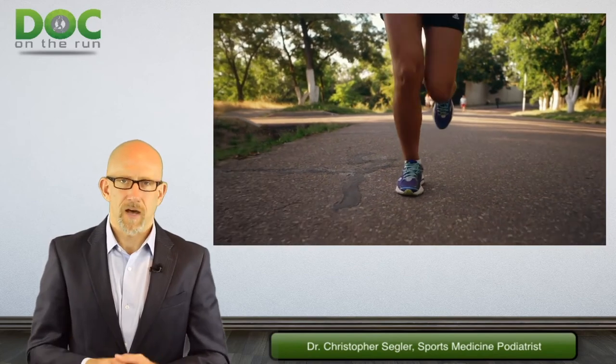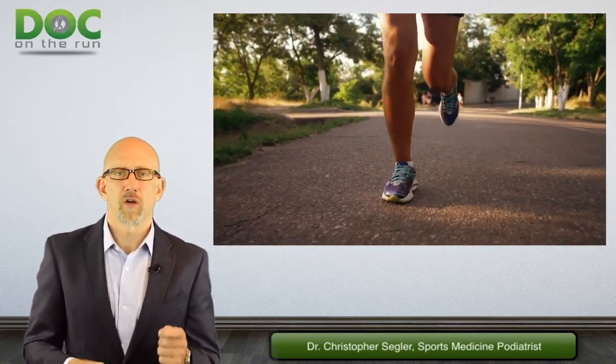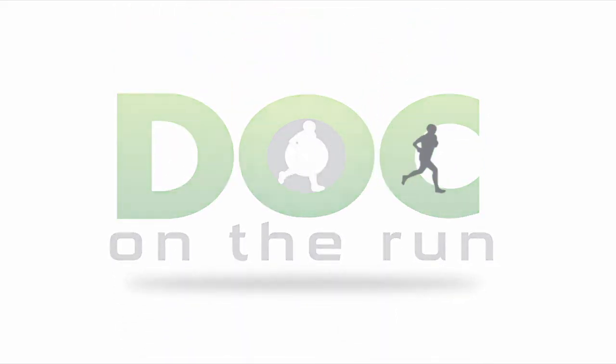That's what you have to think about when considering the worst case scenario for any kind of injury if you want to run your race. Doc on the Run — we help injured runners run.